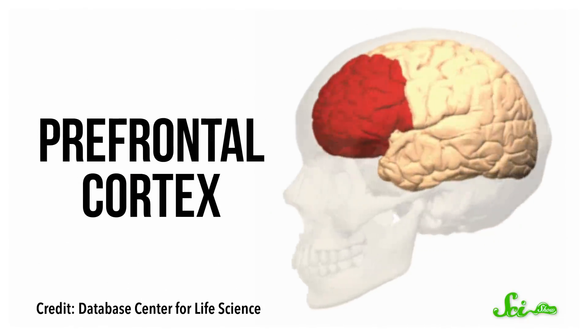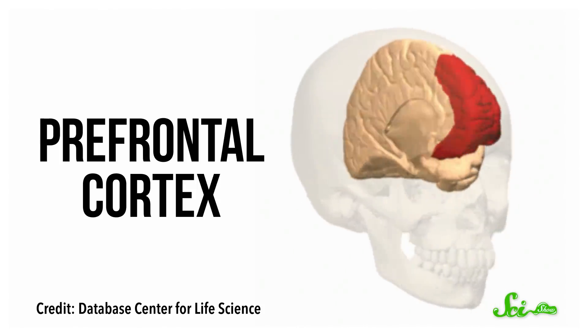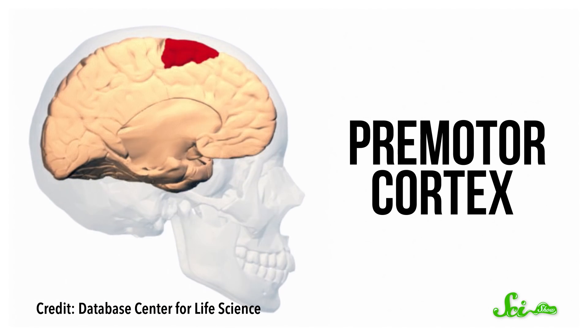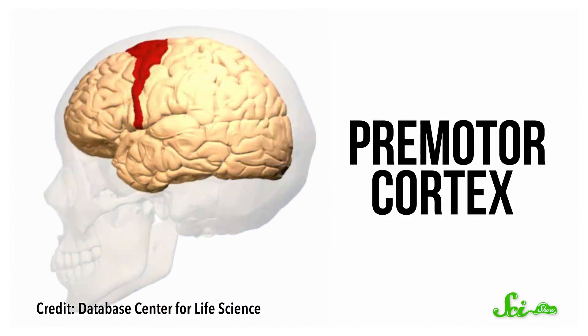Previously, scientists thought that only one region of the brain — part of the prefrontal cortex — was involved in sending that last-minute stop signal after the brain directs our muscles to move. But now we know that getting that signal out actually requires super-fast coordination between two different parts of the prefrontal cortex, plus part of the premotor cortex.